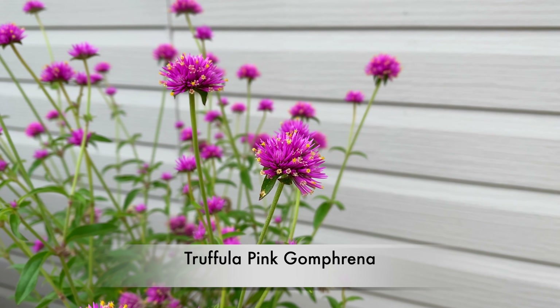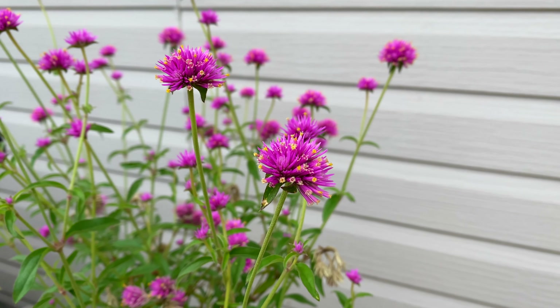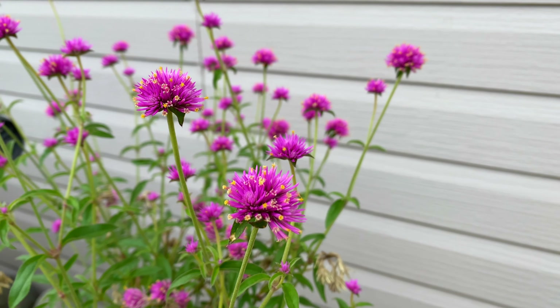And this Truffula Pink Gomphrena I love — and so did the rabbits — so I had to plant it this year up high in some urns, but it's still going strong.